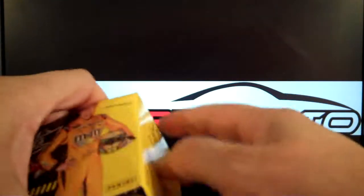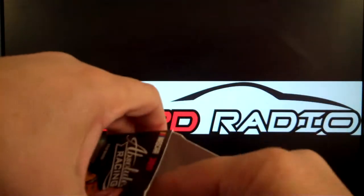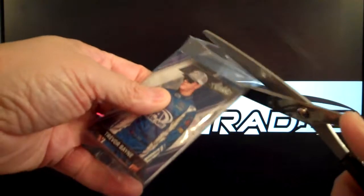There are a lot of subsets, a lot of autographs, and it looks like it's got really cool looking prime patches. This is just a blaster box I picked up at my local Target.